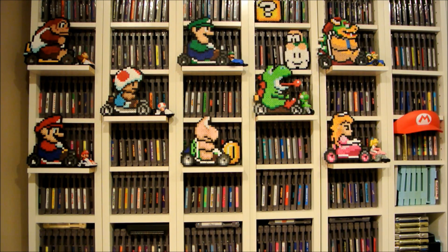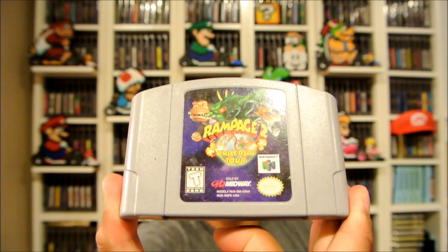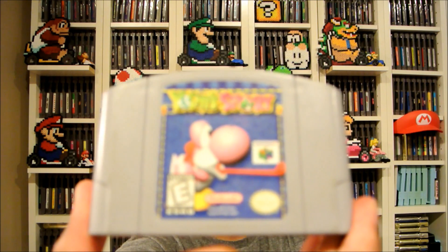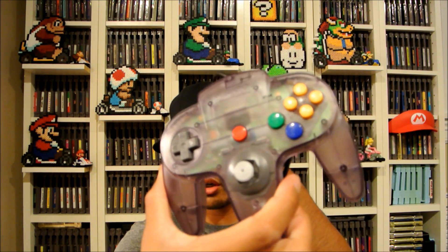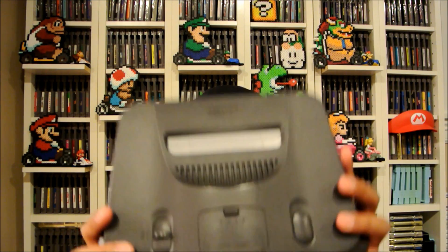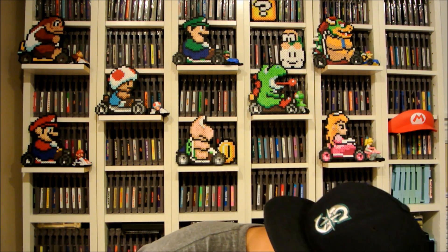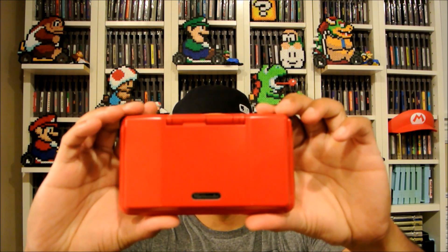Thanks Travis! We also got some garage sale deals — an N64 bundle. I paid 20 bucks for everything: got Rampage 2, Zelda Ocarina of Time, Yoshi's Story, all the cords, a purple controller, and the N64 itself. That's a pretty good deal. A lot of people were hitting me up for N64s, so I sold them pretty quickly.